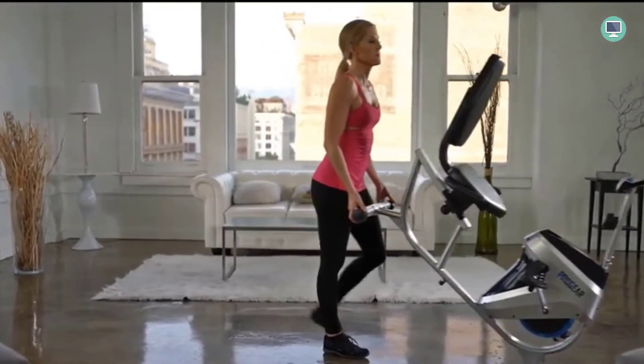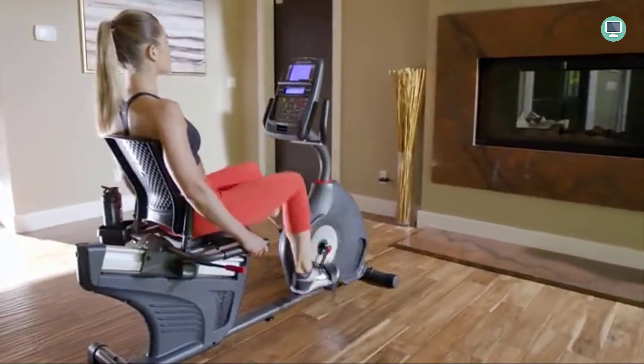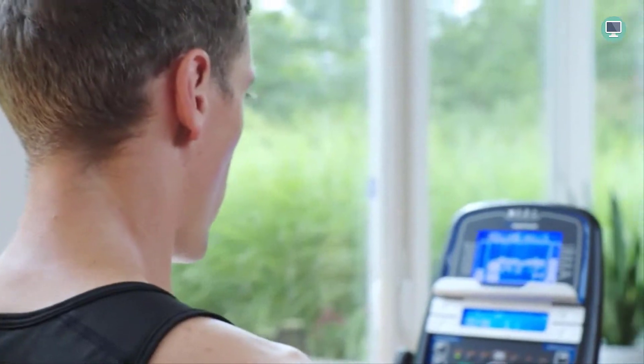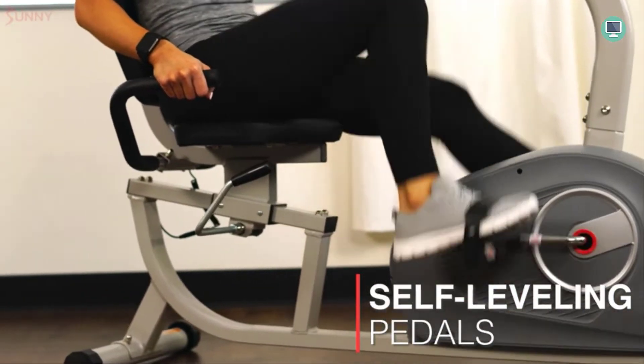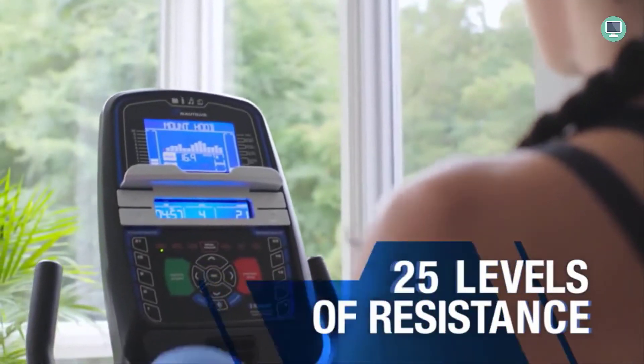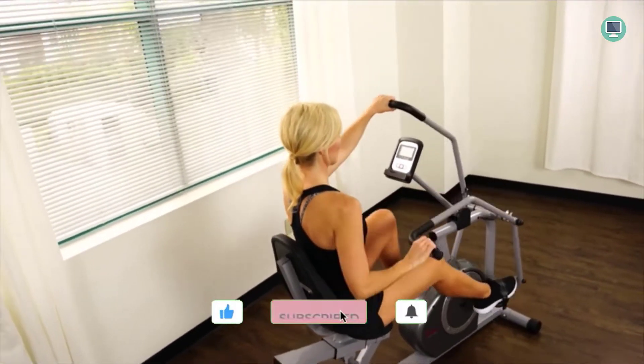In this video, I'm going to show you one of the best recumbent exercise bikes on the market and how it's better than any other bike out there. Welcome to Top Tech Picks YouTube channel. In this video, I'm going to share with you why a recumbent exercise bike is superior for your health. You'll be glad that you watched this when we're done because the benefits are huge.